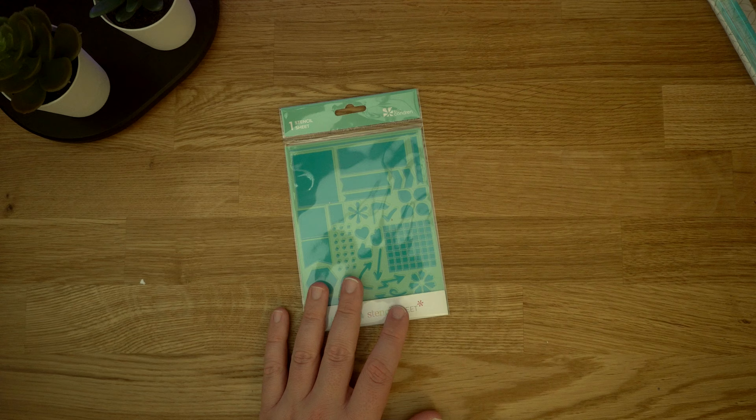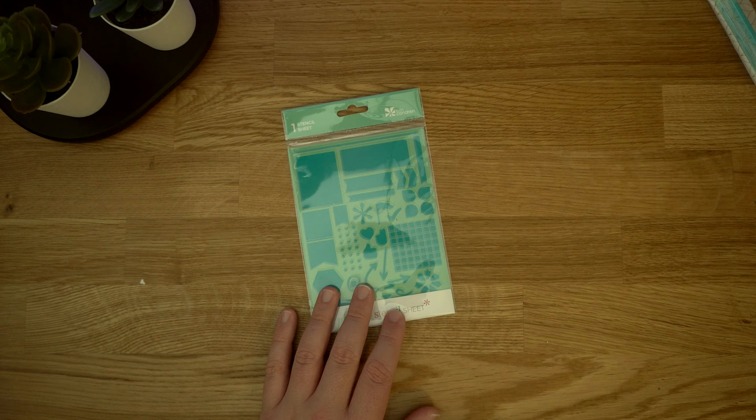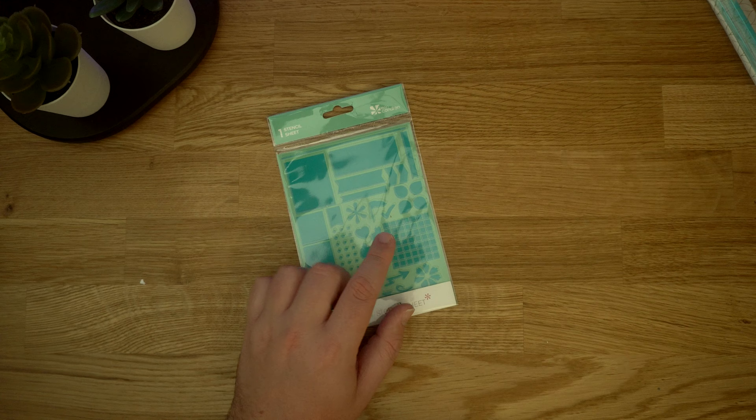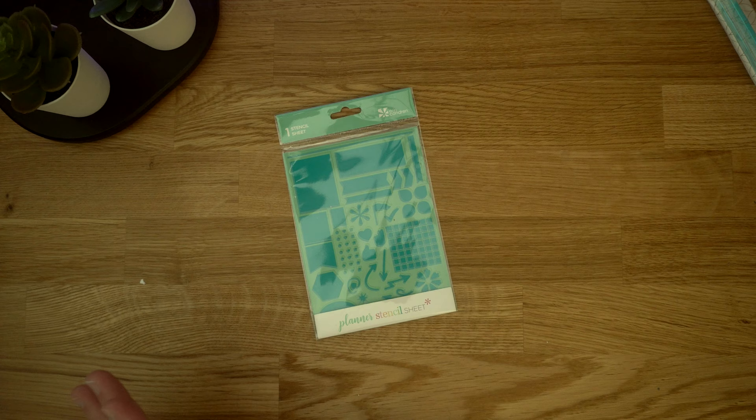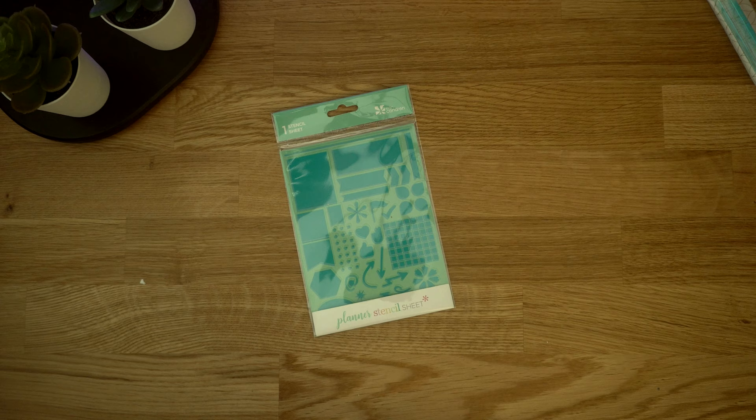I picked up this stencil sheet. I saw someone on YouTube using it — it was someone's plan-with-me — and they used these boxes for their to-do lists and checkboxes instead of stickers. I thought, well, that'd be a whole lot easier. I've tried making those boxes myself and it took a long time to get every single line centered. So I was like, this is perfect — I can just draw them. I wanted to give that a try.